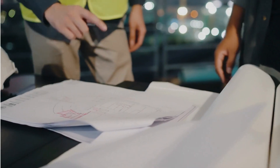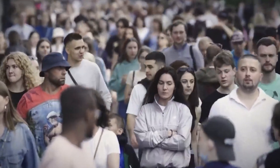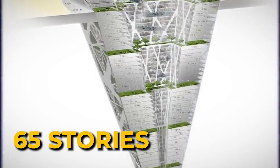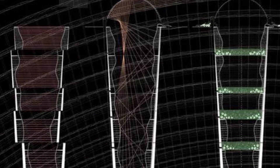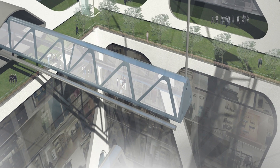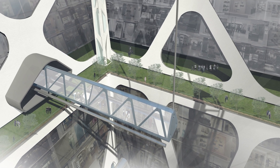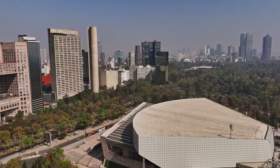A group of Mexican engineers came up with a solution to urban overcrowding that's truly groundbreaking — or are we allowed to say groundbreaking? Imagine a massive structure that starts at ground level and plunges 65 stories deep into the earth. That's the scale of the proposed earthscraper in Mexico City's Zócalo. In this video, we deep dive into this project to understand where the idea of an earthscraper comes from, why they believe in it in Mexico, and how you actually build one.